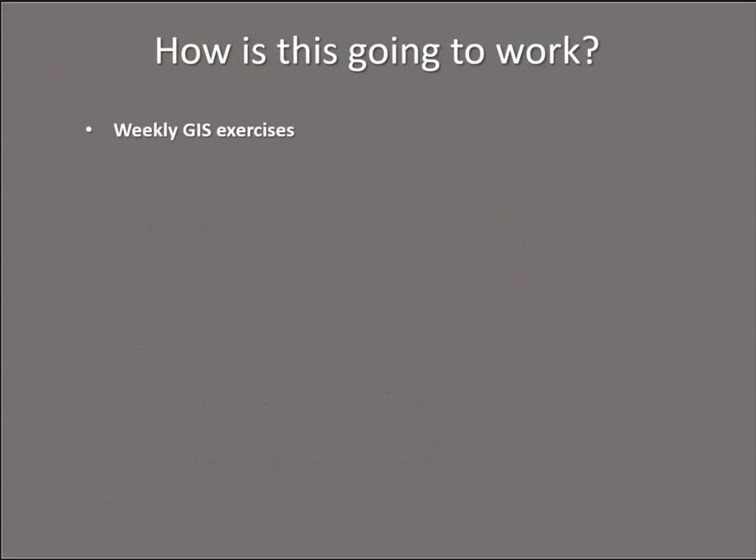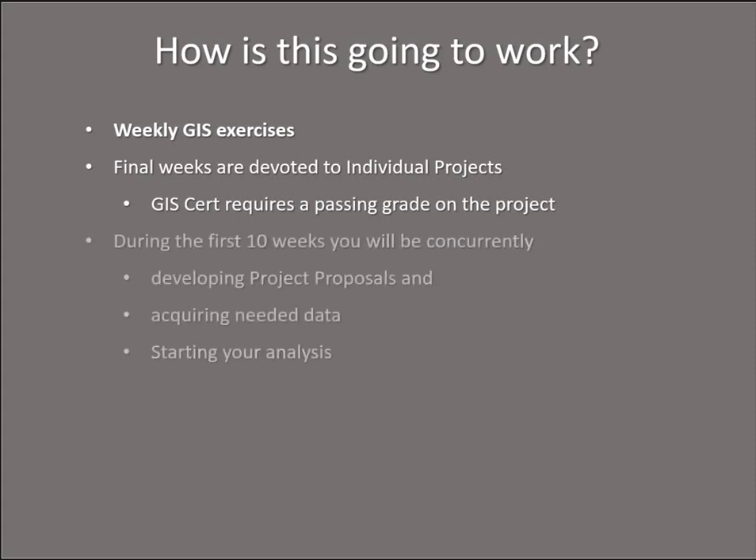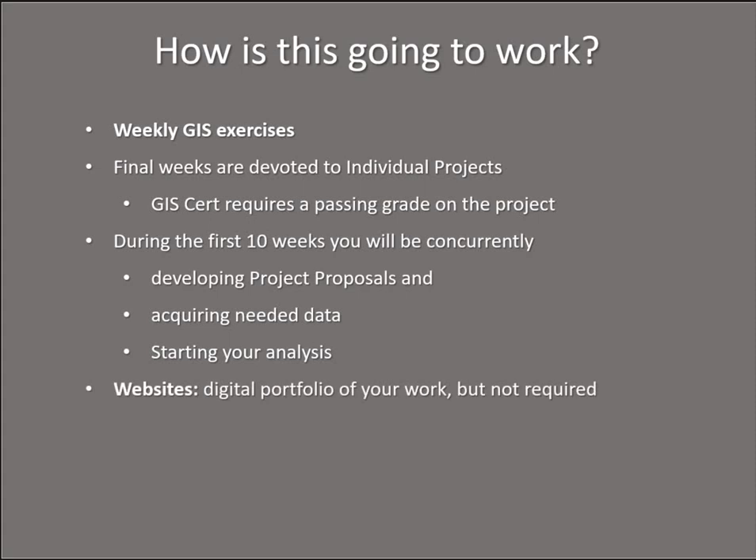There are weekly GIS exercises, just like in the intro course. The final weeks are devoted to an individual project that's larger in scope than in the introductory class — about five weeks. Think about a typical lab exercise and multiply it by five to get a sense of the complexity we're working toward. During the first 10 weeks, you'll be concurrently working on developing a proposal for the final project, getting your hands on the data you need, and if you're really on the ball, actually getting started on the analysis. But those weekly assignments are going to keep you busy.